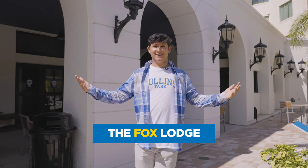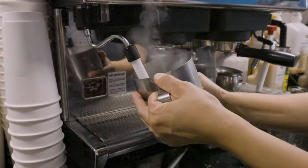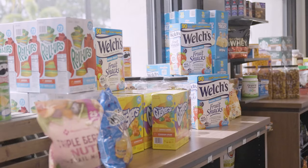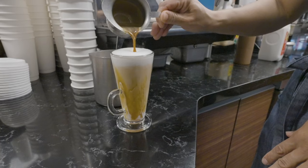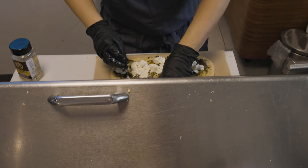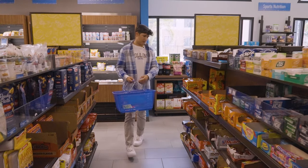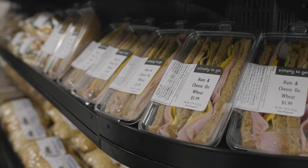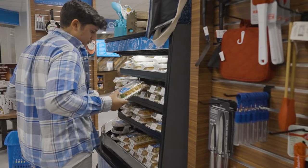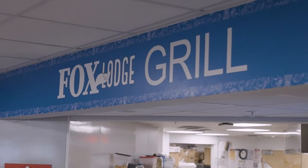Welcome to the Fox Lodge, located in the Lakeside neighborhood. Here we have a restaurant-style grill, a gourmet coffee shop, and a convenience store, which we simply call the C-Store, all in one location. I like to swing by here after the gym to get a healthy fruit smoothie. It's also great for a craft coffee, and the Mediterranean flatbread is delicious. The C-Store is a great place to grab snacks for studying sessions or ready-made sandwiches, and fresh grab-and-go sushi when running between classes. Last but not least at the Fox Lodge is the grill.